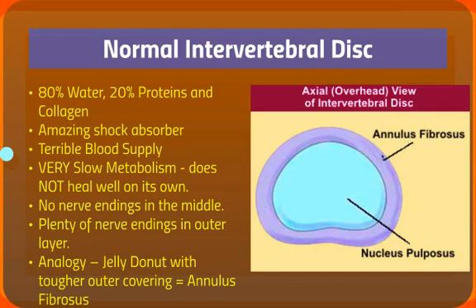This area, which is a harder material called the annulus fibrosus, does have nerve endings and it can feel pain. The analogy is that of a jelly donut with a tougher outer covering, and that's the annulus.